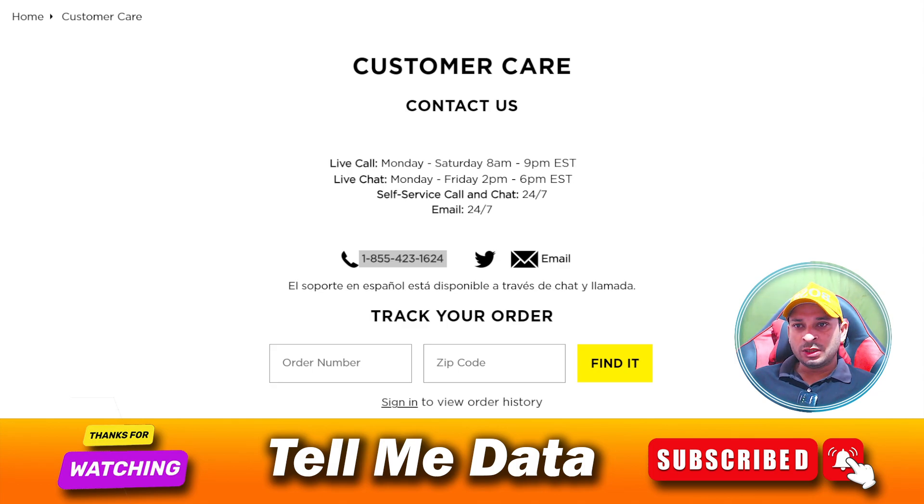By using this method you can easily contact the customer support team. Hope you liked this video — if yes, please hit the like button. Thanks for watching, bye bye.